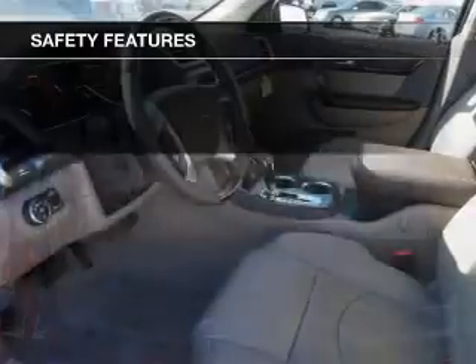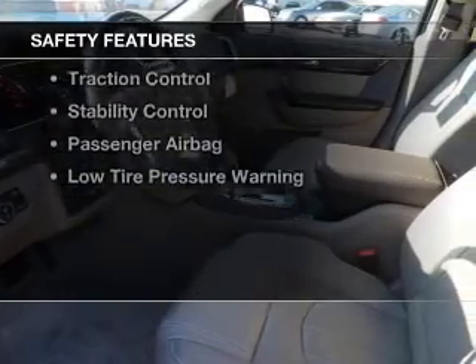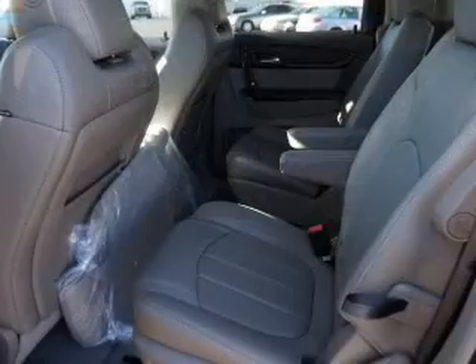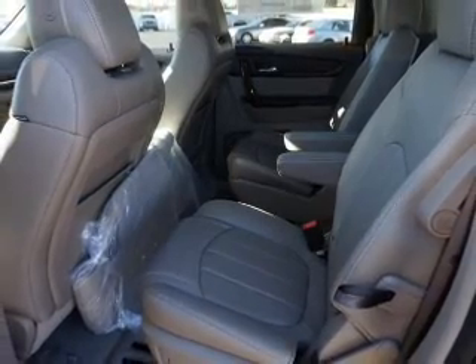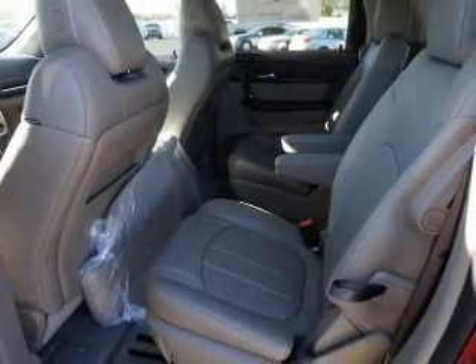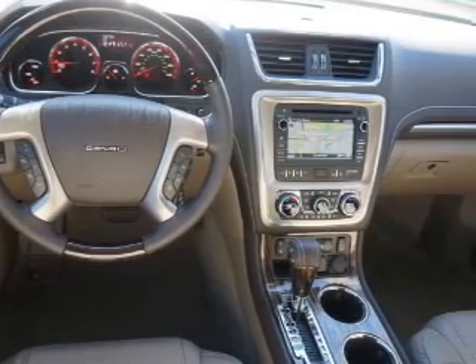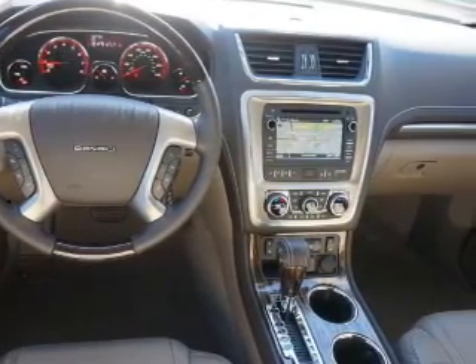Safety was made a priority with these features: steering wheel controls, a backup camera, curtain head airbags, side airbags, second and third row head airbags, independent suspension, brake assist, traction control, stability control, a passenger airbag, and low tire pressure warning.